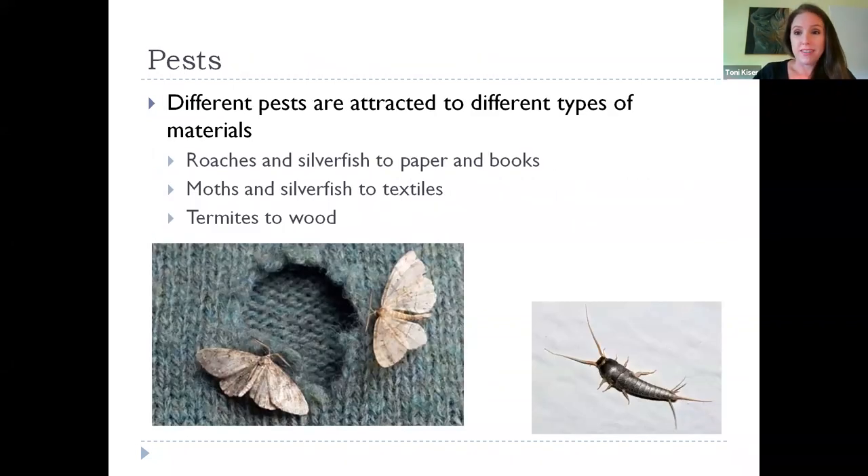Pests are another hazard. Different pests are attracted to different types of materials. Roaches and silverfish like paper, books, and some textiles. Moths create the familiar holes in historic wool clothing. For wood items, you have to be careful about termites. Here are some pictures of pests you might encounter and need to deal with.